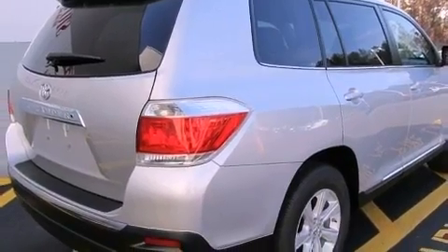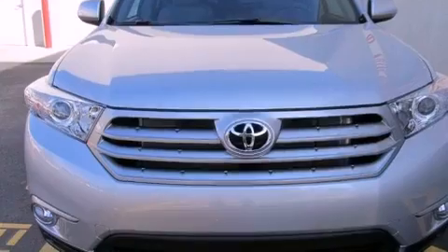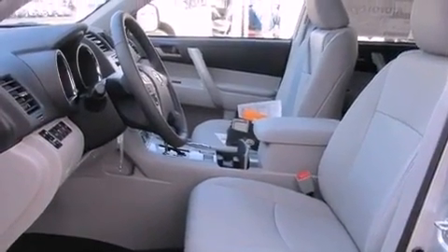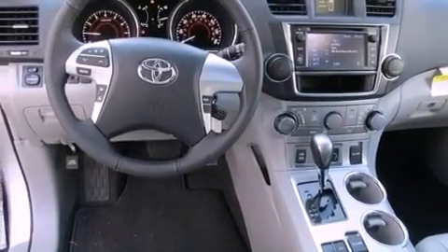Features include a power moonroof, a rearview camera, roof rails, a CD player, a leather-wrapped shift knob, an engine immobilizer theft deterrent system, a passenger-side vanity mirror, traction control, air conditioning, and heated seats that can warm you up in seconds, keeping you and your passengers comfortable the whole trip.